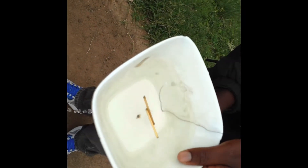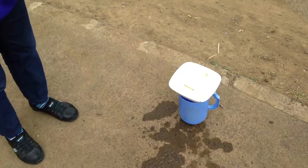Even the spirals can tell — the water is spiraling clockwise, then anti-clockwise, depending on which side of the equator you are standing on.